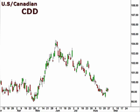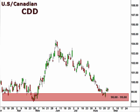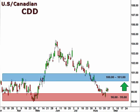Let's take a look at the CDD, the U.S. dollar versus the Canadian dollar. The CDD bounced at the 98-99 support level. We are open to a push towards this 100-101 focal zone this week.